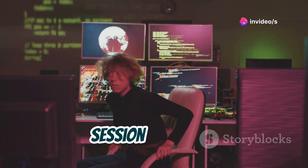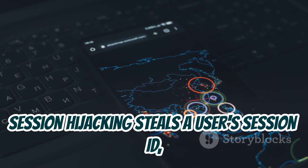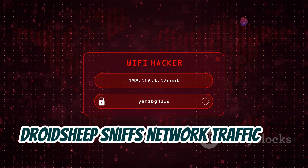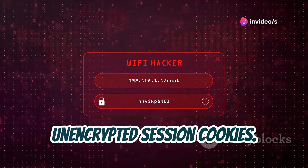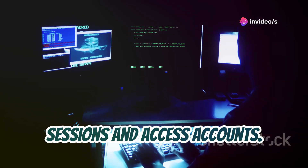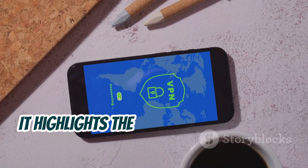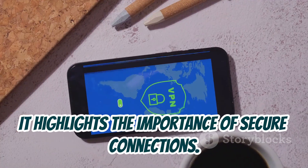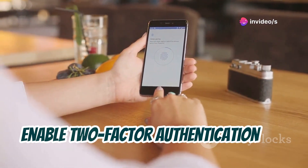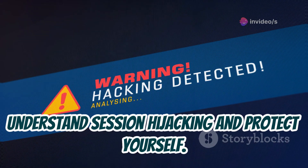Droid Sheep demonstrates the threat of session hijacking. Session hijacking steals a user's session ID, allowing unauthorized access. Droid Sheep sniffs network traffic for unencrypted session cookies — captured cookies let attackers hijack sessions and access accounts. Droid Sheep is an educational tool to raise awareness. It highlights the importance of secure connections: use HTTPS to protect against session hijacking, and enable two-factor authentication for extra security.